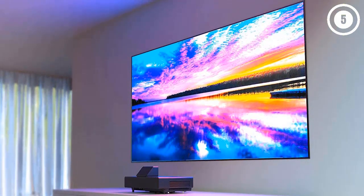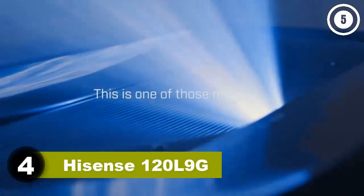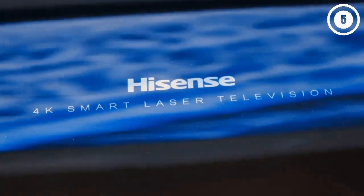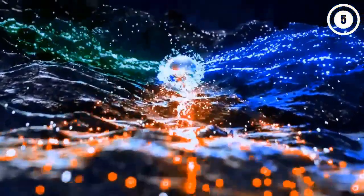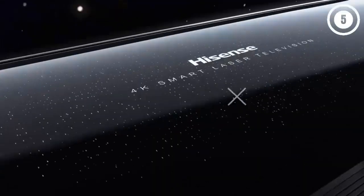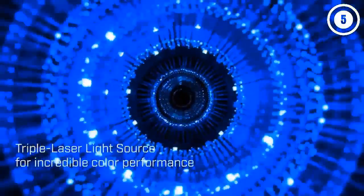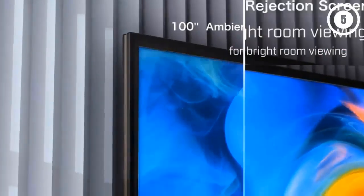Number 4: Hisense 120 L9G. With this projector you get everything you need right in the box, including a 120-inch ambient light reducing ALR screen for a clear, vibrant image in any setting. It also has much better speakers than you'd expect from a projector — dual full-range drivers backed by 40 watts of power and Dolby Atmos sound, so many find they don't need an external sound system. Add in the Android streaming interface and you have an all-in-one entertainment package.